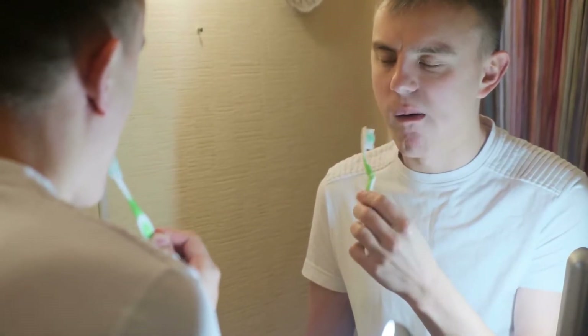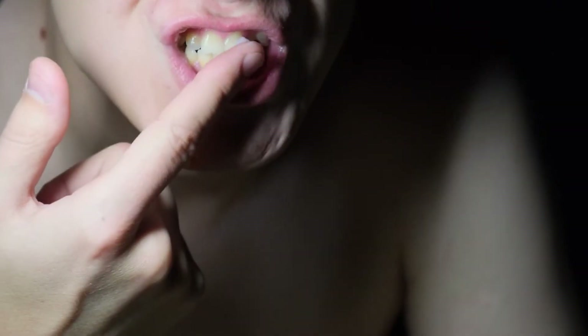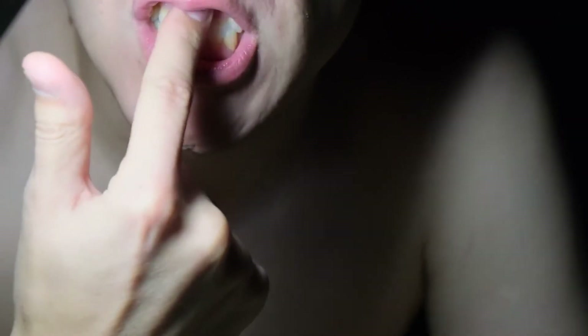Before using hydrogen peroxide to whiten your teeth, there are potential side effects you should consider. The most common side effects of all tooth whitening methods are tooth and gum sensitivity and irritated or inflamed gums.